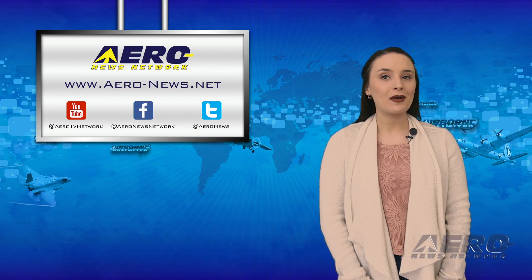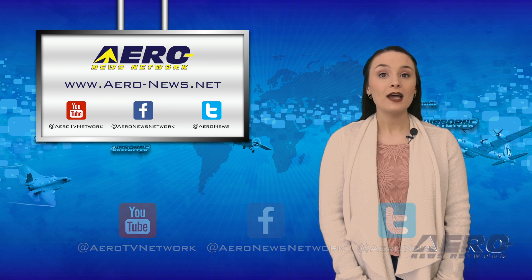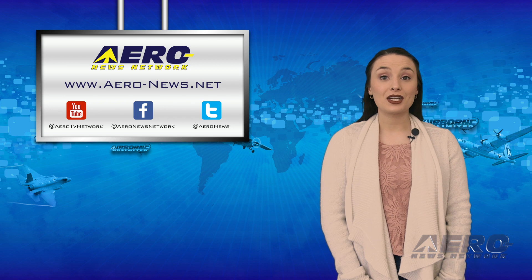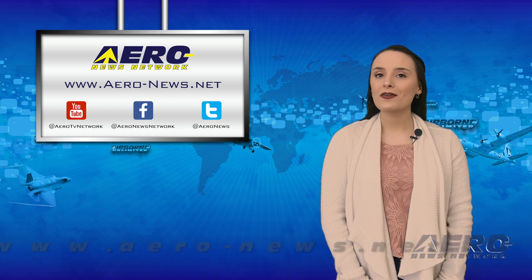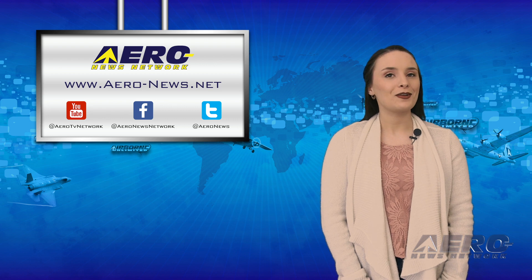And that wraps up our week, everyone. Thanks for tuning in. Don't forget to click subscribe and check us out on Twitter and on Facebook. To stay up to date on the latest aviation and aerospace news this weekend, head over to aero-news.net. I hope you had a wonderful week and I'll see you Monday.